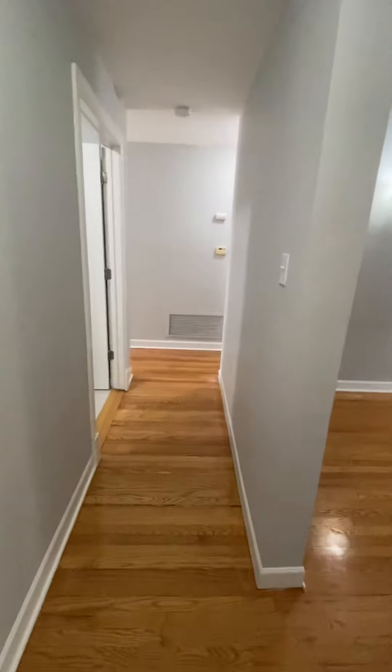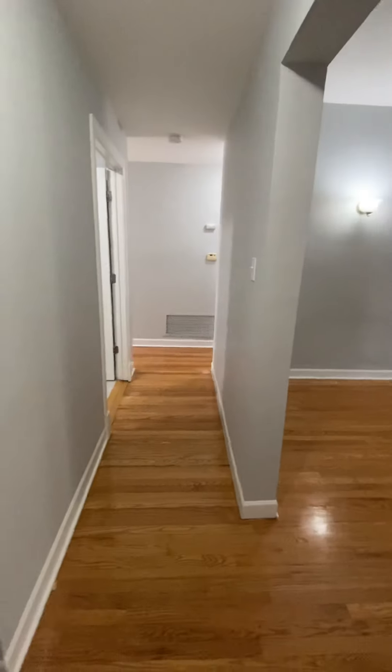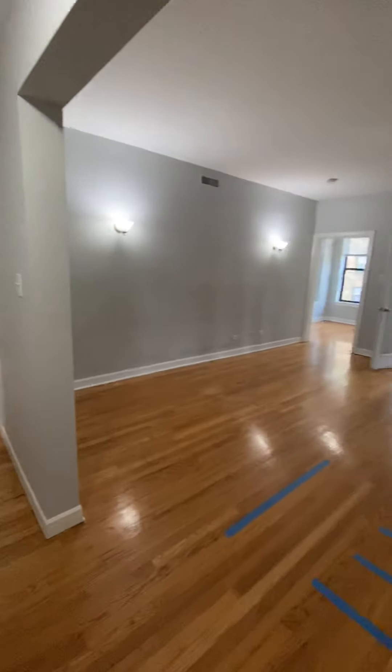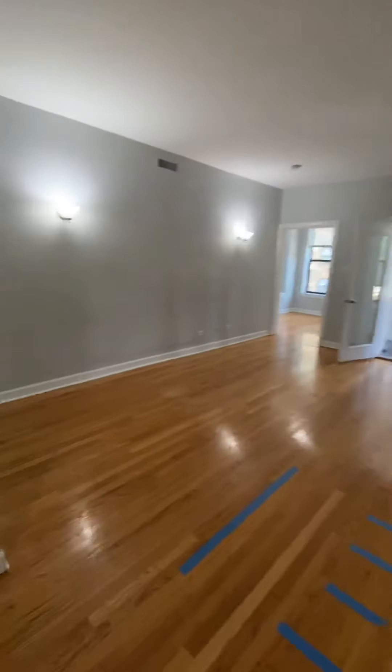This is the video tour of 7702 North Marshfield apartment number two. It's a three-bedroom, two-bath that'll be made ready in a matter of days. We do have to do some touch-up paint as well as finalize the cleaning. This is the view of the apartment when you first walk in and we're going to kick off the tour in the living room.